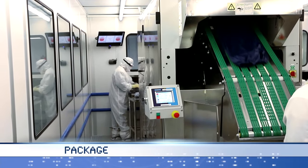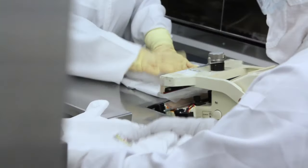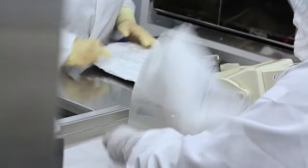Packaging is performed in an ISO class 3 controlled environment. Clean garments are folded and packaged in preparation for testing and final distribution. Bags are hermetically sealed.